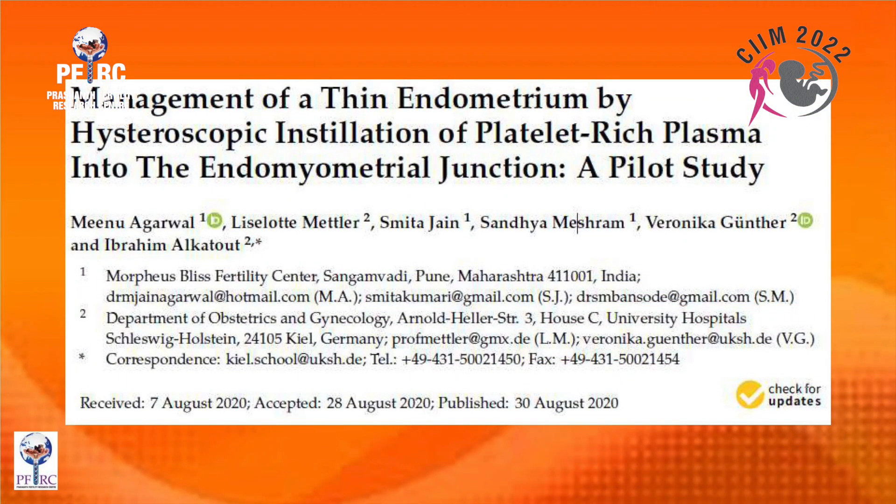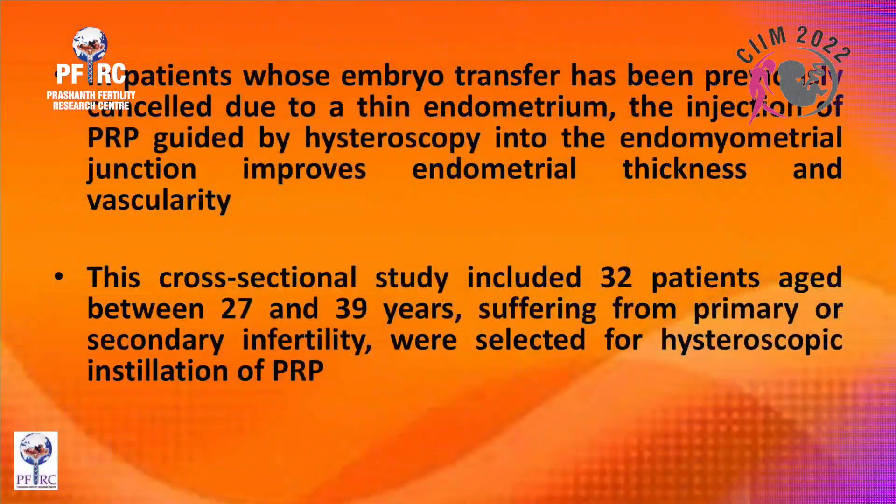The latest approach is hysteroscopic sub-endometrial installation of platelet-rich plasma into the endomyometrial junction. This is a wonderful pilot study by Minu Agarwal. In patients whose embryo transfers had been previously canceled due to thin endometrium, PRP injection guided by hysteroscopy into the endomyometrial junction improved thickness and vascularity.